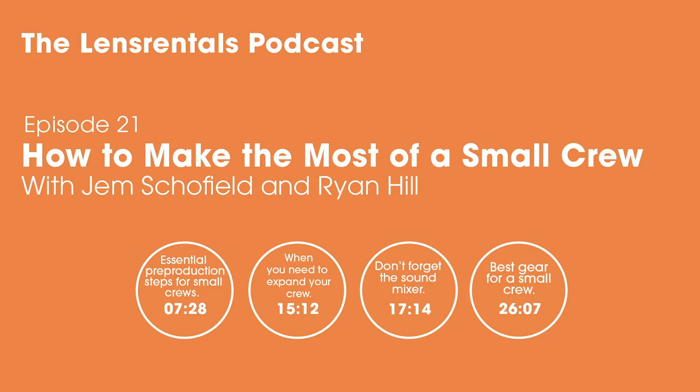Welcome to the Lens Rentals Podcast, where we talk about images and the people who make them. I'm Ryan Hill, here today with Roger Ciccala and Eric Morrison. Today we're doing something a little different — a company history episode, because we just fulfilled our millionth order, which is crazy. Order number one million officially went out about two weeks ago, so we're going to talk through the beginning of the company and some inside historical stuff.